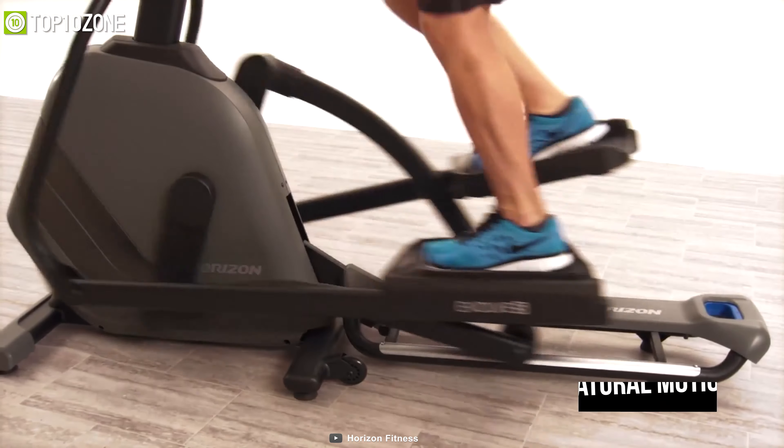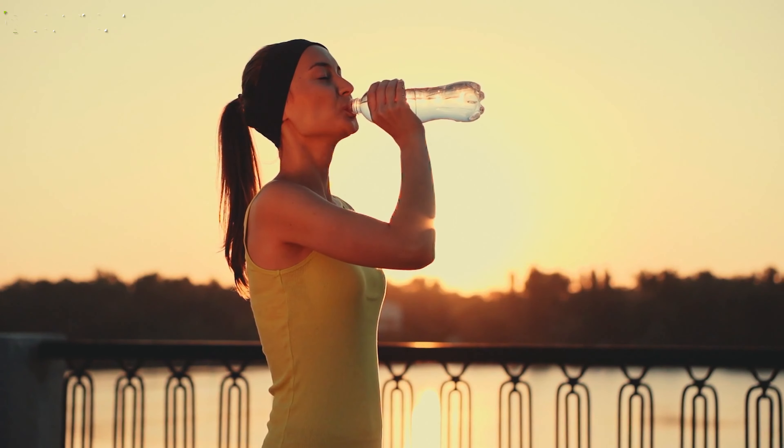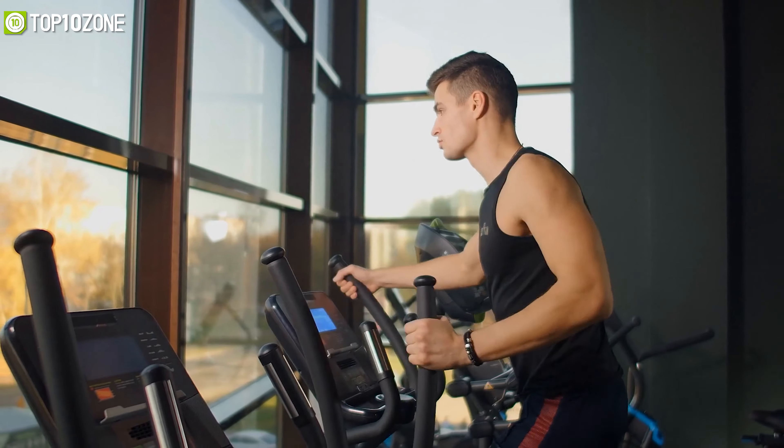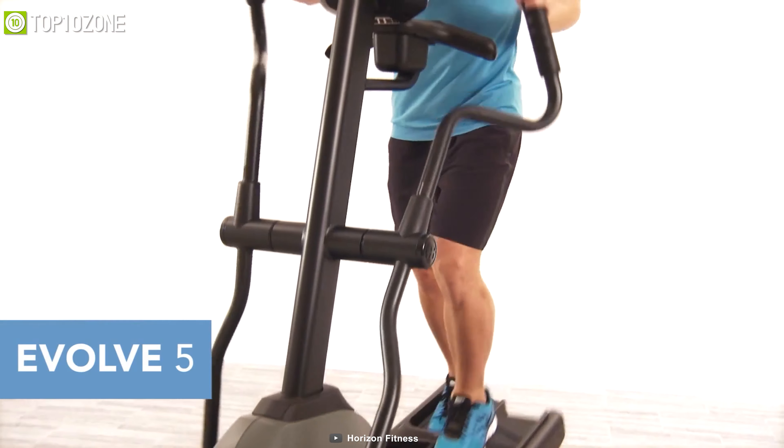With this machine you can work out with natural motion, which will keep your body healthy and free from injury. In short, if you are into an elliptical machine that is convenient and foldable, then this compact design elliptical machine is the right choice for you.